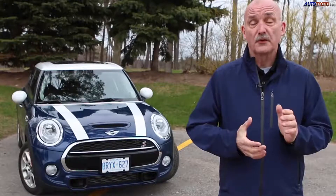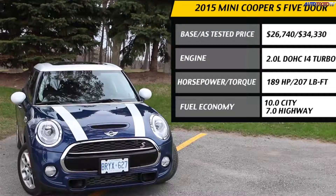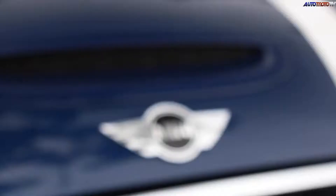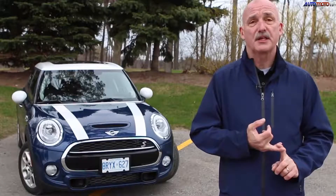The Cooper S gets a 4-cylinder engine with a twin-scroll turbo. That means it spins out 189 horsepower and 207 pound-feet of torque at just 1250 RPM. That banishes turbo lag and gives it a run to 100K of 6.9 seconds when it's teamed with a 6-speed manual.